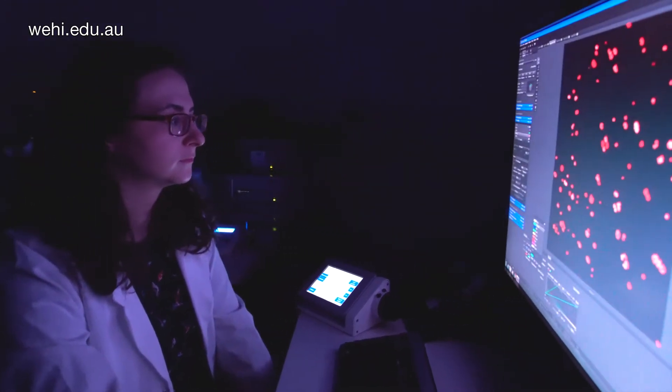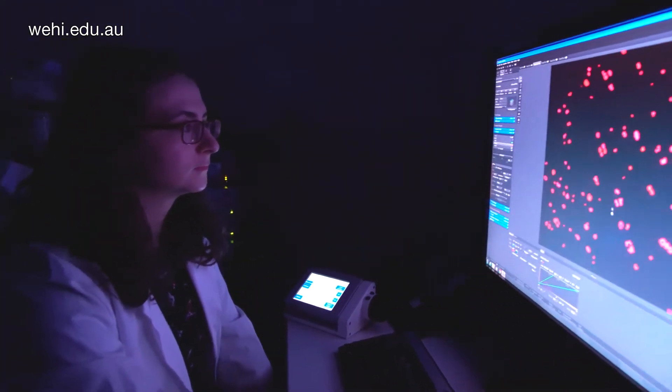Hi, I'm Simona and I work on infectious diseases, particularly a parasite called Toxoplasma gondii.